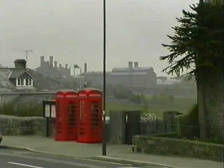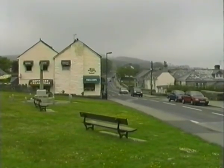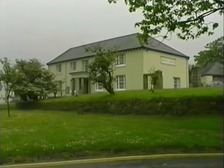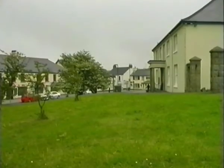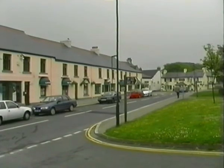Princetown itself claims to be the highest town in England, and in spite of its reputation for the prison, is a nice if remote town with a good visitor centre featuring an exhibition of the Moors and Sir Arthur Conan Doyle, famous for his Sherlock Holmes tales.